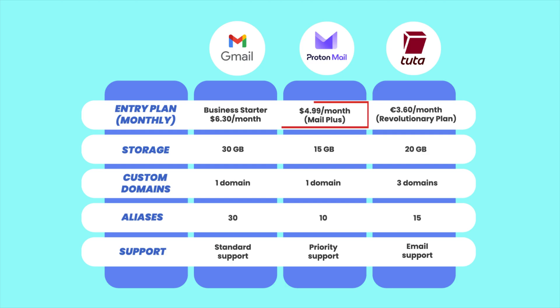ProtonMail's entry-level plan, called MailPlus, costs $4.99 per month. For that, you get 15 gigabytes of storage shared across Mail and Proton's other services, support for one custom domain, and 10 email aliases. Support is also more responsive for paid users, offering priority access to the help team. Tutamail follows closely behind with its revolutionary plan, priced at 3 euros per month, making it more affordable compared to Gmail and ProtonMail's entry plans. It offers 20 gigabytes of encrypted email storage, full support for three custom domains, and — unlike Proton — 15 email aliases right out of the gate. Tutamail provides email support, but you still get all the core privacy features baked in by default.